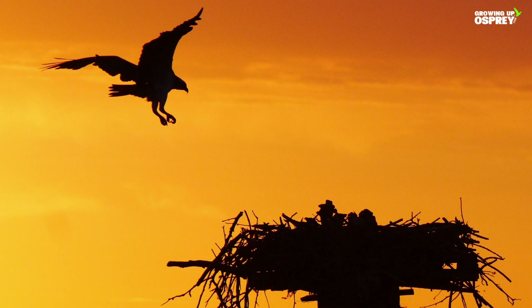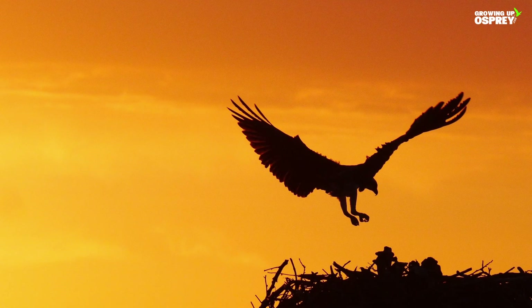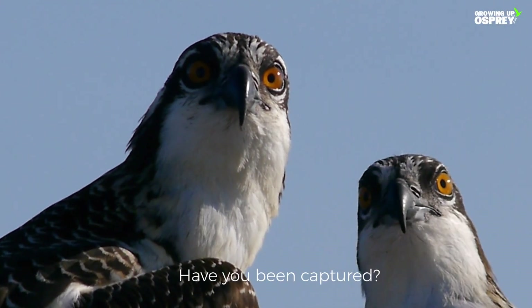Each spring, millions of osprey lovers worldwide anxiously wait for the words: they're back. Have you been captured?